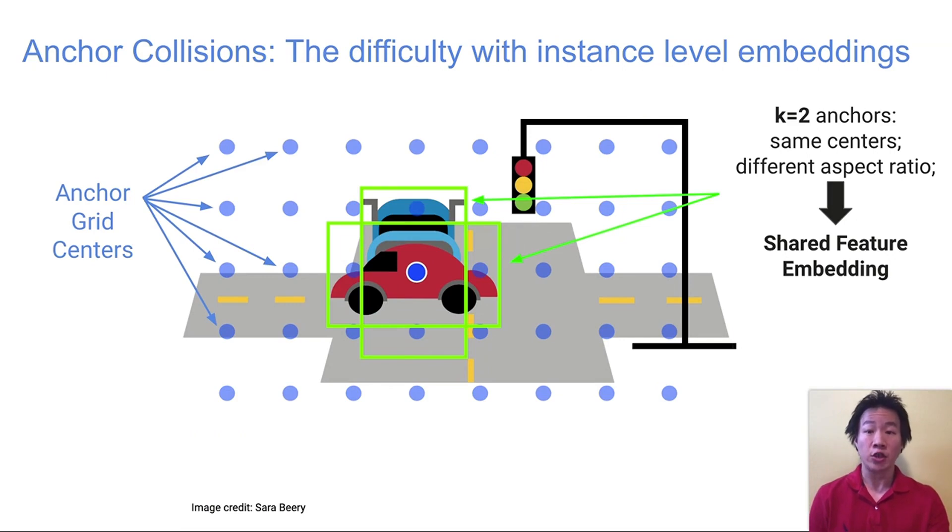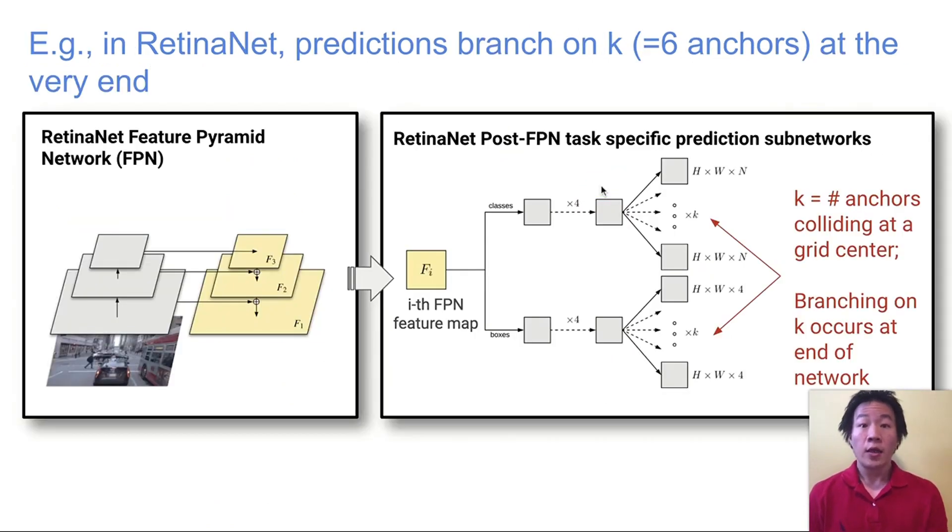What makes our adaptation non-trivial is that in models like RetinaNet, up to K anchors can share the same center, even if they have different aspect ratios, and are thus forced to share an embedding. This is bad for objects that overlap or include each other. The problem in RetinaNet is that the predictions for these K anchors don't branch until the very end of the architecture.